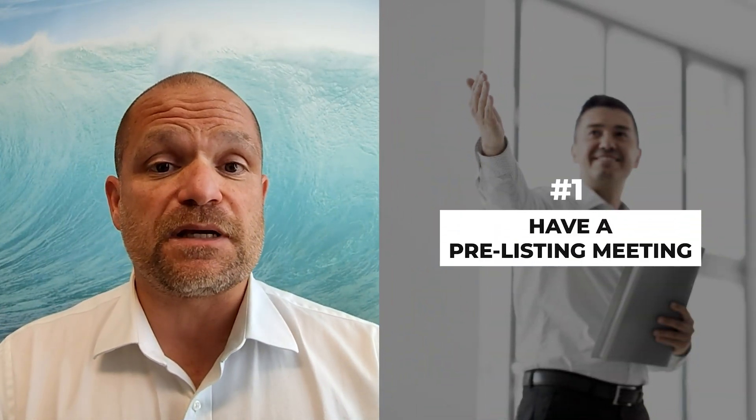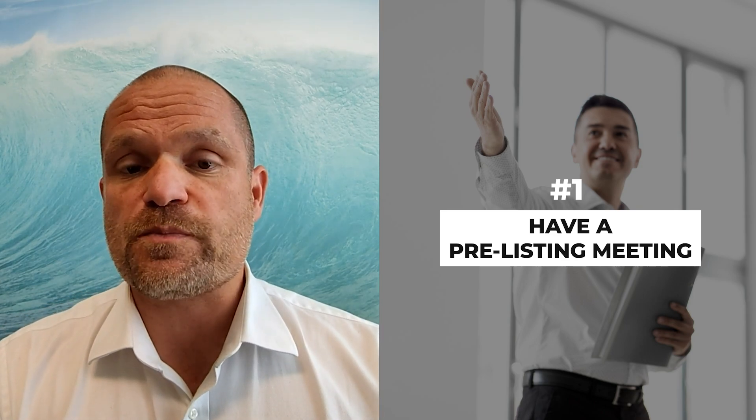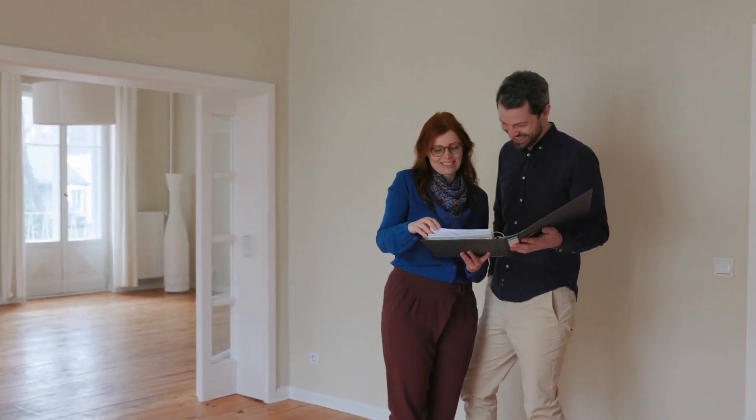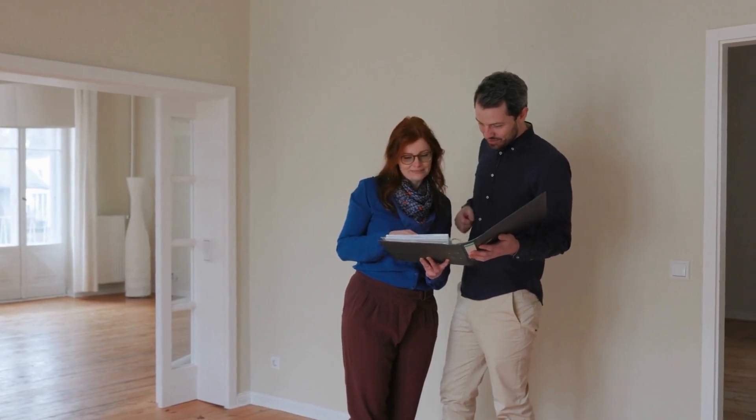The first and most important step in your listing process is a pre-listing meeting that happens weeks or even months prior to listing your home. In this meeting, a broker will walk through the home with you, understand all of its attributes and the areas where it might be able to be improved, and then have a good discussion with you on how they can help you find the best return on investment in whatever time, money, and energy that you invest in preparing the home for market.